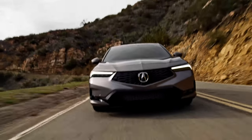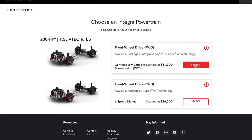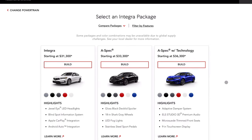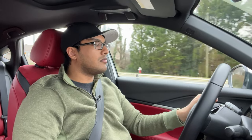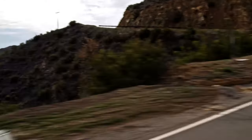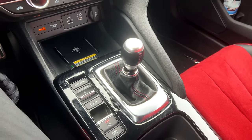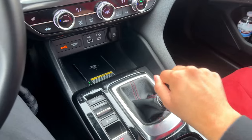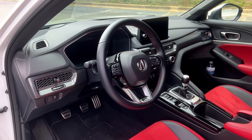The Acura Integra is the new entry-level vehicle meant to replace the old Acura ILX. This car starts at around $32,000 for a base model with destination. Once you get it loaded up like you see here, it's around $37,000 and some change. You might want to spend that $37,000 just to get this manual transmission. This 6-speed manual is excellent — it's worth getting — but it's only available on the fully loaded A-Spec Technology model.